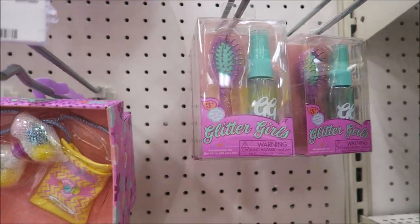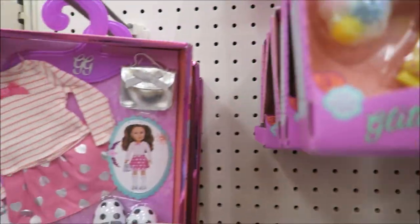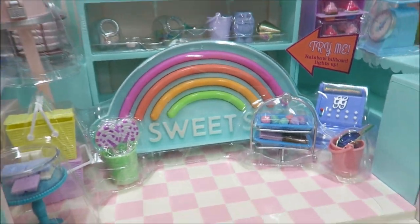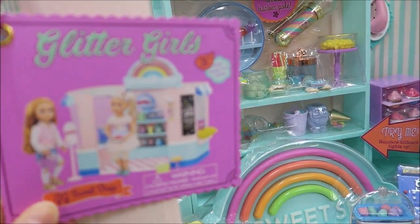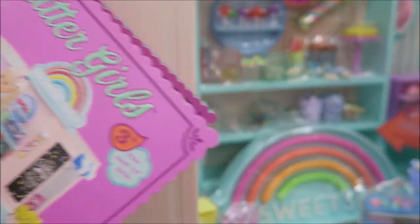They all have this cute accessories, bow, and then clothes, and we have a sweet shop. So this one's called Glitter Girls. So they have all these sweet shops, so cute.